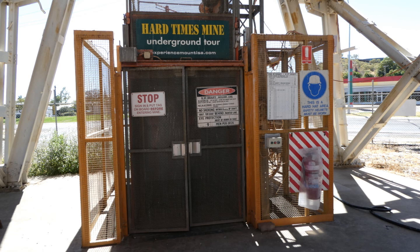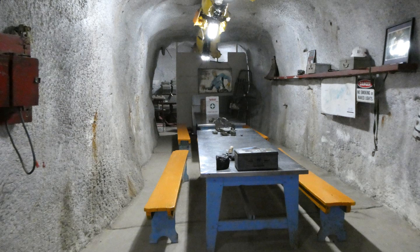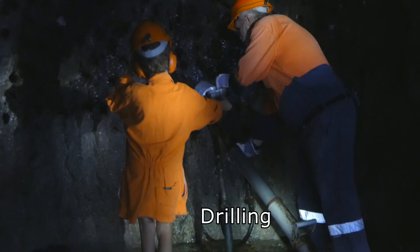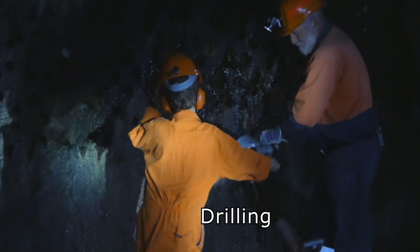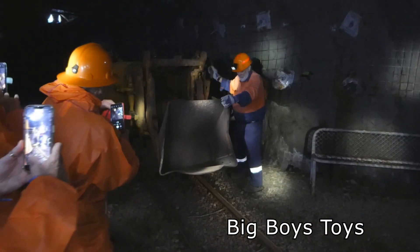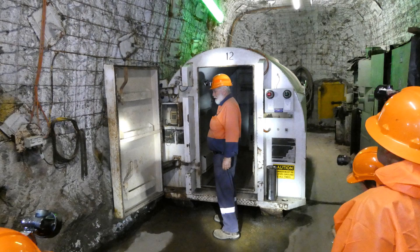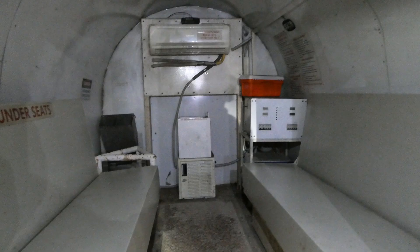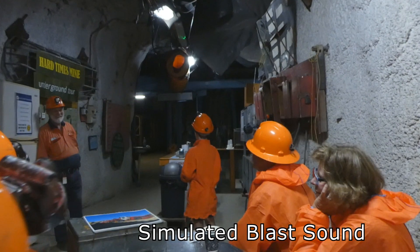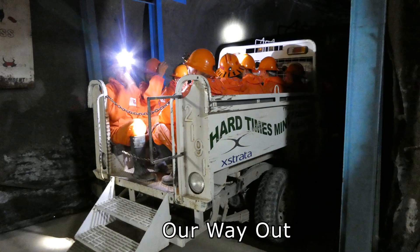We are now about to go underground. We went further into the mine, pulled by this electric mule train. This is the crib room. A small front-end loader. This is a survival capsule. Our way out was by a small truck.